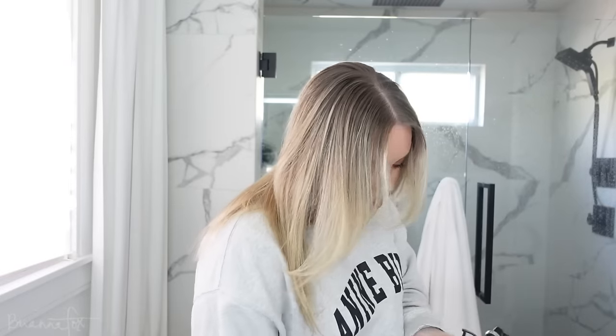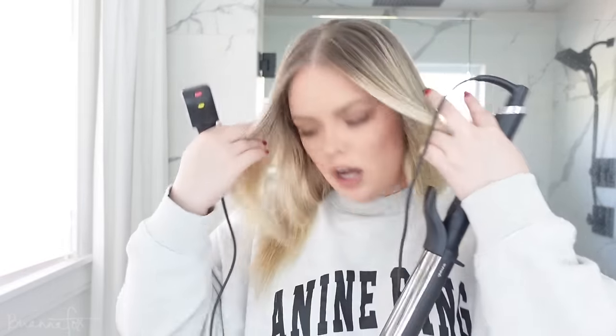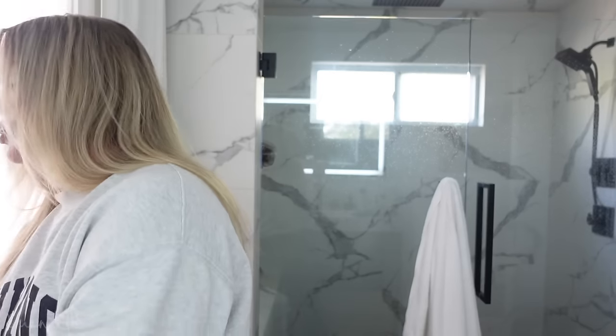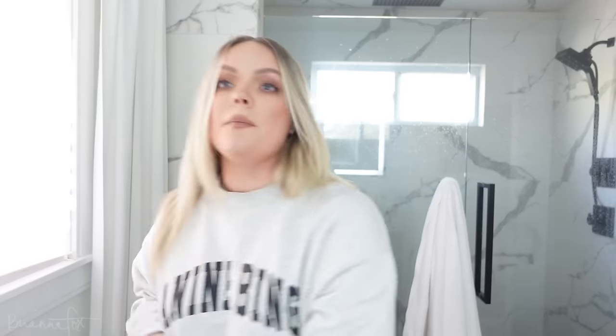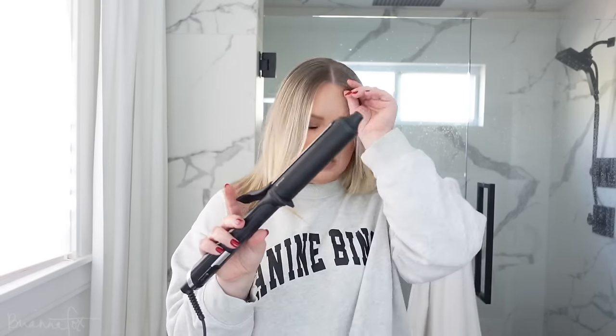Do we want to do straight, do we want to do wavy? After I get my hair done I'm gonna have nothing else to talk about, because I've been talking about how excited I am for this hair appointment for like two months. Okay, my hair's dried — I'm turning on my curling iron. This is the one-and-a-quarter inch barrel from GHD.